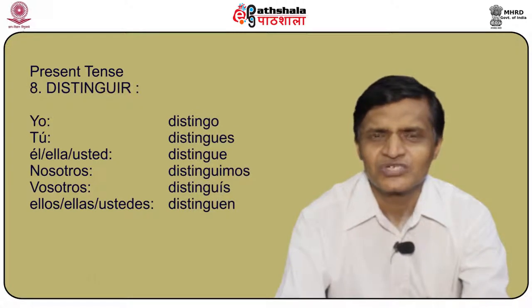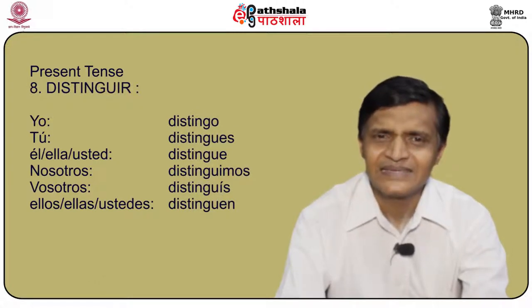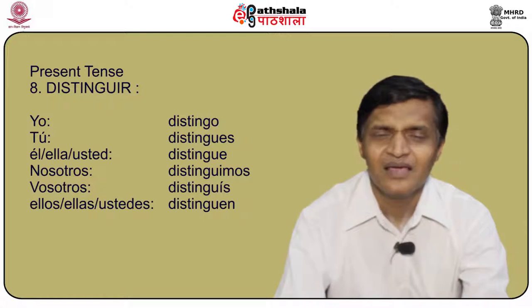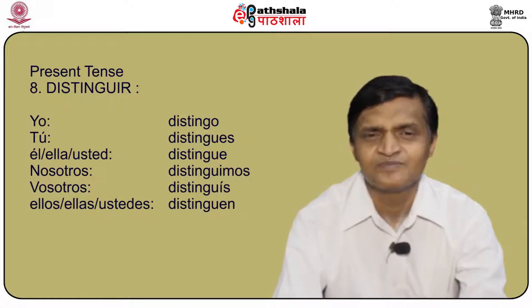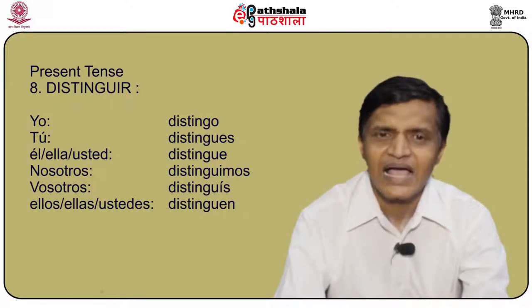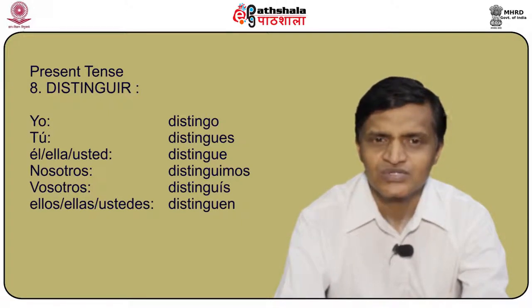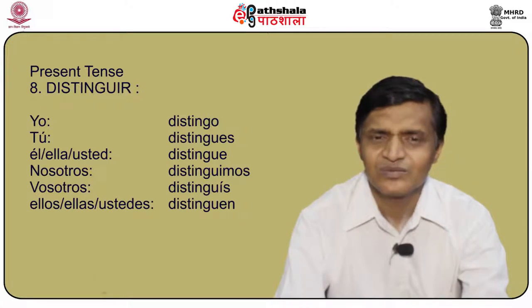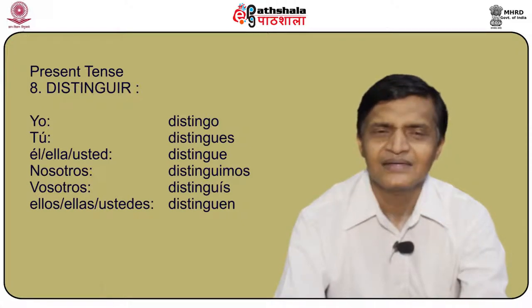How do we conjugate distinguir? Distinguir is a spell changing verb: yo distingo, tú distingues, él/ella/usted distingue, nosotros distinguimos, vosotros distinguís, and ellos/ellas/ustedes distinguen.